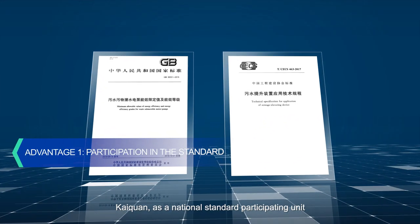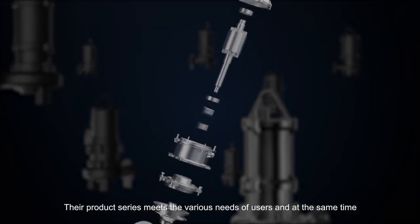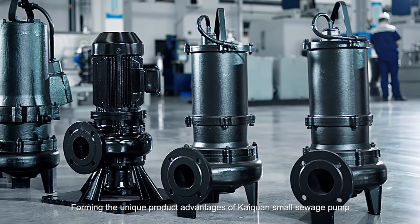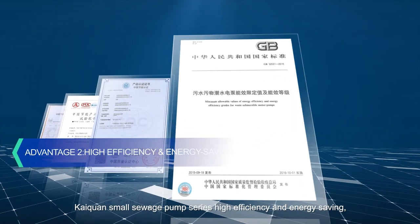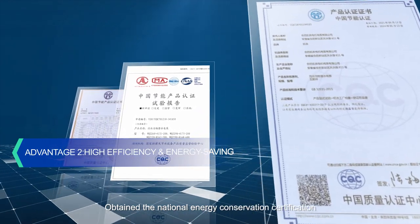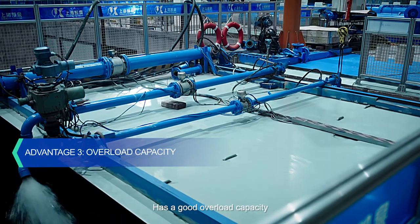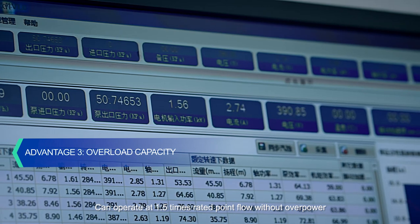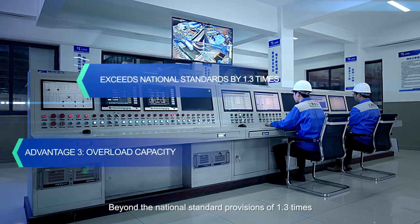KITRON, as a national standard participating unit, offers a product series that meets the various needs of users with outstanding performance. KITRON small sewage pump series achieves high efficiency and energy saving, earning the National Energy Conservation Certification. It also has excellent overload capacity, able to operate at 1.5 times the rated point flow without overpower — exceeding the national standard requirement of 1.3 times.